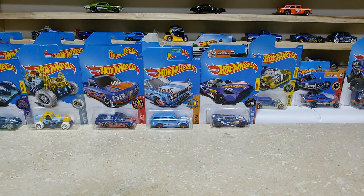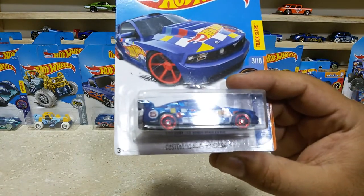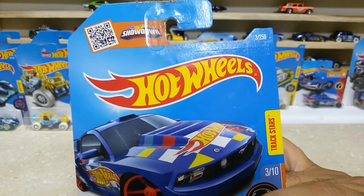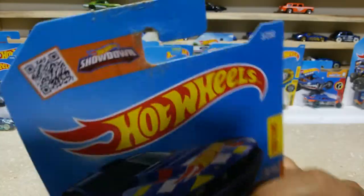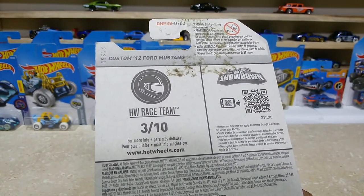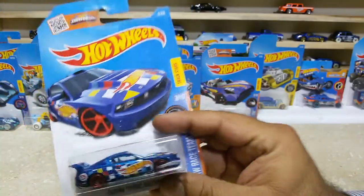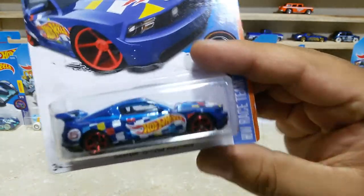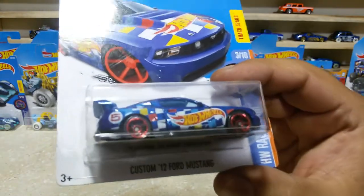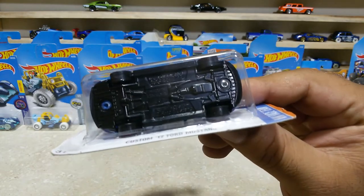We have some more cars from the HW Race Team. Here is our next one, friends: the Custom 2012 Ford Mustang. This baby is also from the year 2016, car number 3 out of 250. Here is the back side — HW Race Team 3 of 10. Such a nice Mustang — you can check the Hot Wheels logo. This baby has red wheels and a black base, everything is pretty good.